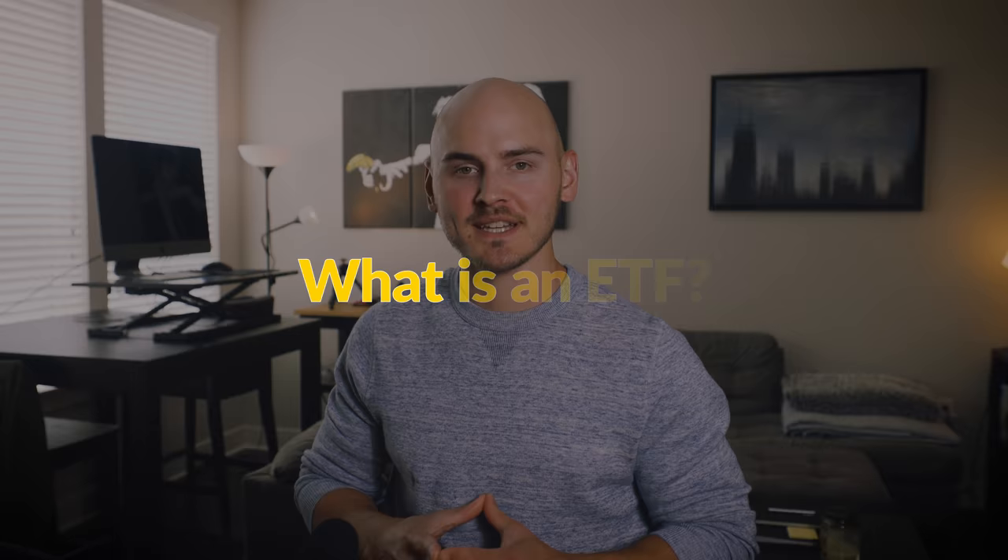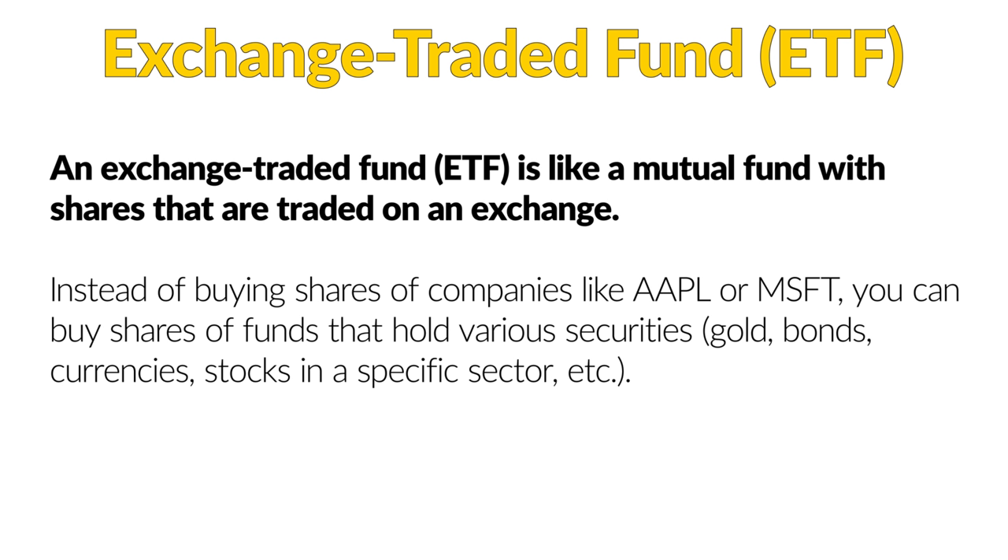If you're unfamiliar with what an ETF is, ETF stands for exchange traded fund. It's essentially like a mutual fund — a fund that invests in securities and then you invest in the mutual fund to gain exposure to those securities. But with an ETF it is like an exchange traded mutual fund, meaning you can access it simply by purchasing shares from your brokerage account, just as easily as you would buy shares of something like Apple or Microsoft.